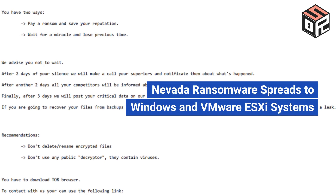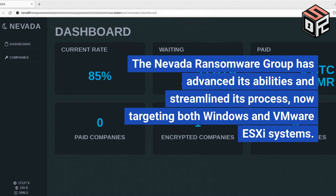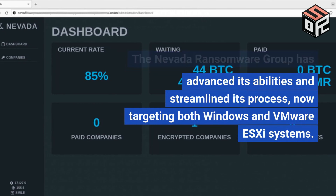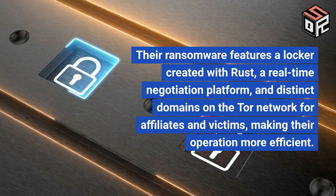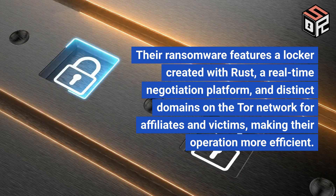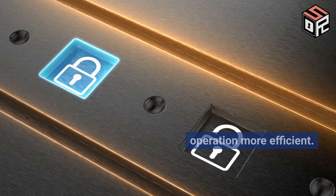The Nevada Ransomware Group has advanced its abilities and streamlined its process, now targeting both Windows and VMware ESXi systems. Their ransomware features a locker created with Rust, a real-time negotiation platform, and distinct domains on the Tor network for affiliates and victims, making their operation more efficient.